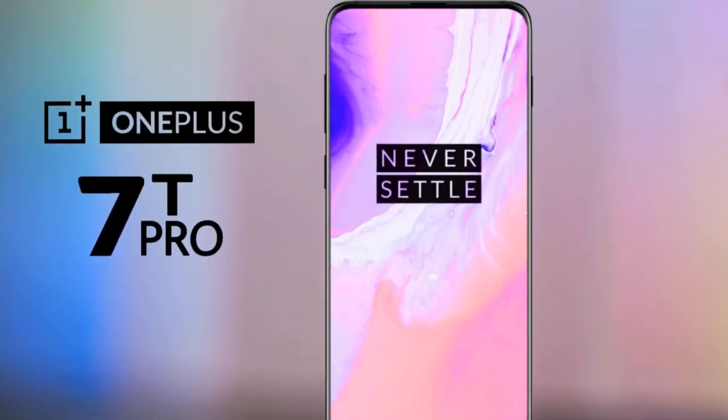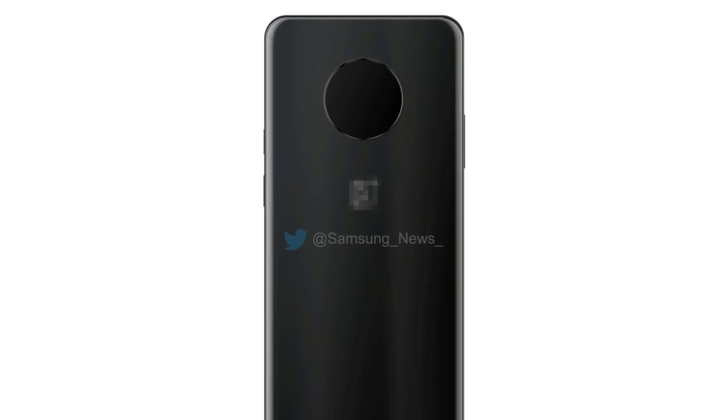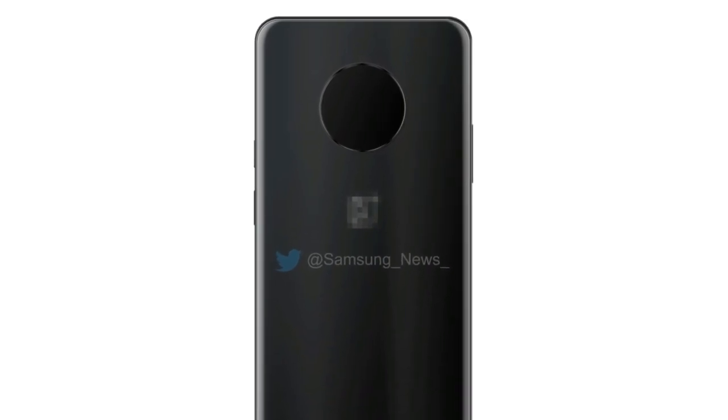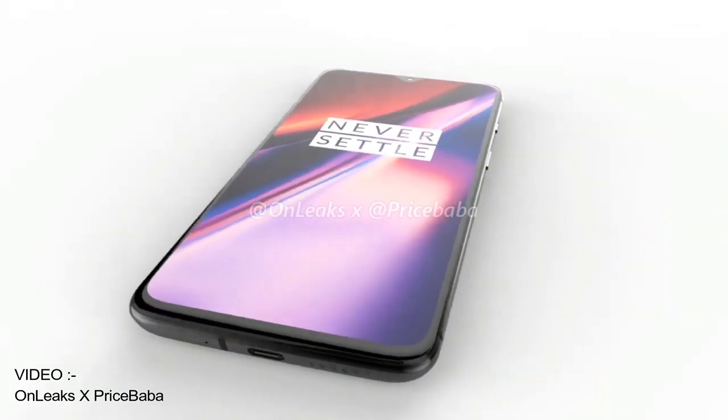So yesterday, I made a video confirming the back design of the OnePlus 7 Pro. I showed you guys some images of the back panel with a circular cutout. But we didn't get to see any further details. But today, I'm bringing you guys the first real look of the OnePlus 7T.